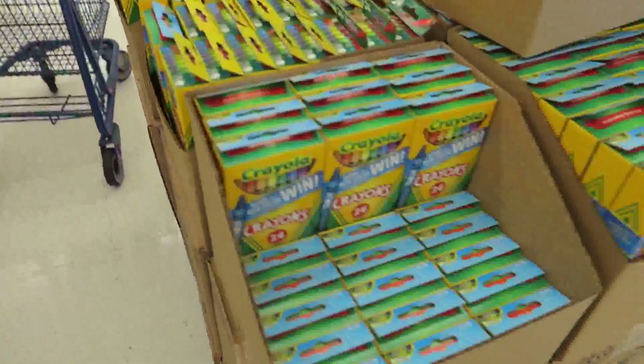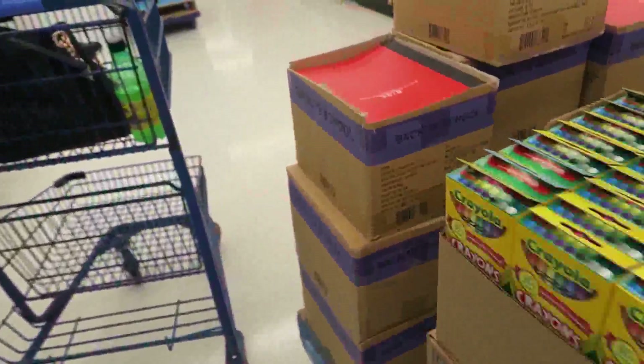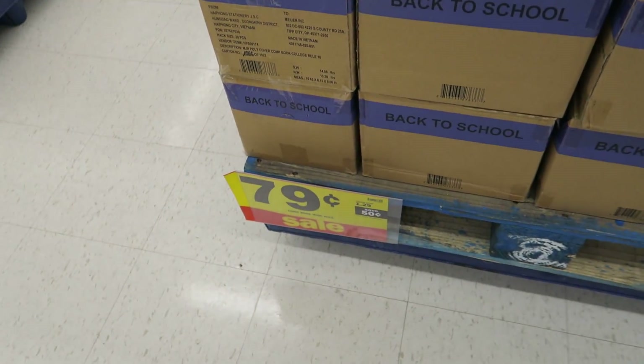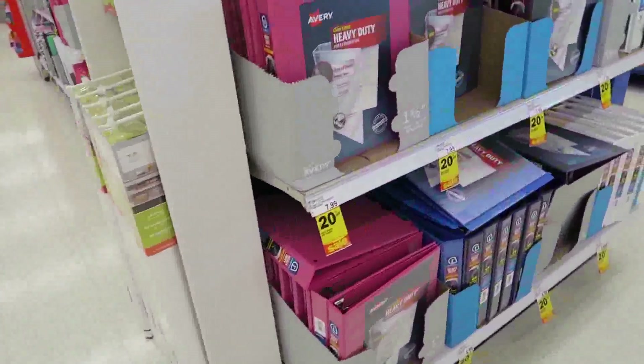We just got to Meijer, you guys, and they put so much school supply stuff out. Crayons are only 50 cents a box. Here are some composition notebooks and they are 79 cents. And then you've got a bunch of post-it notes, tape, and some binders.